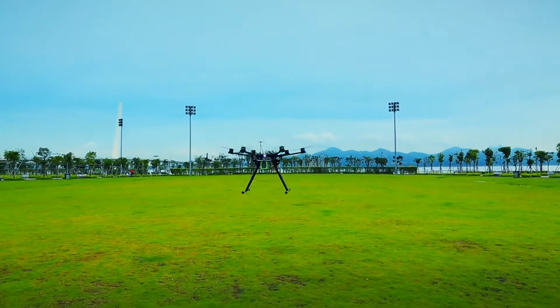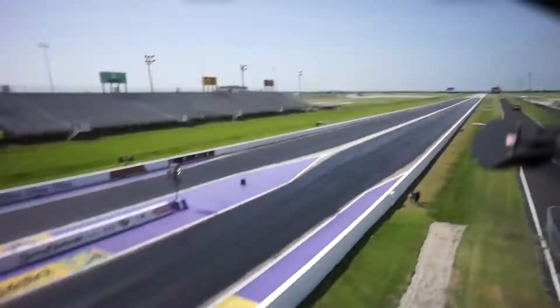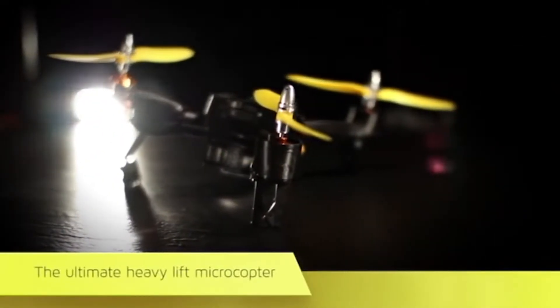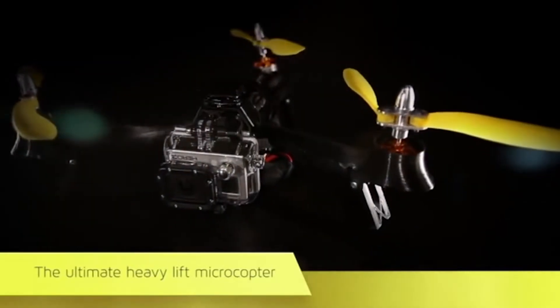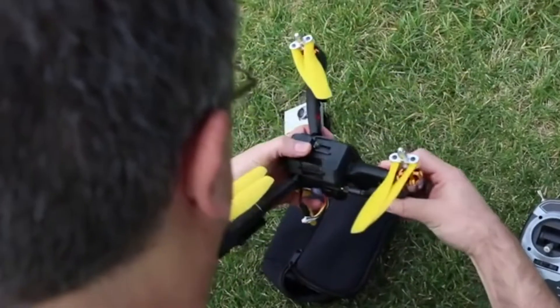DJI released the S800 EVO, an update to their S800, and had to deal with many reports of the flip of death while using their Wukong M flight controller — including one on an octocopter with a RED camera flying over water. Seeing the popularity of drones taking off, the team at Pocket Drone put together a drone from hobby-grade parts, made a frame with a 3D printer, and went to Kickstarter. The project was funded on January 8, 2014, after raising $929,000 from 1,946 backers.